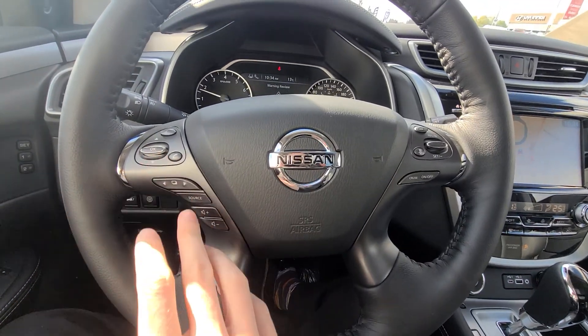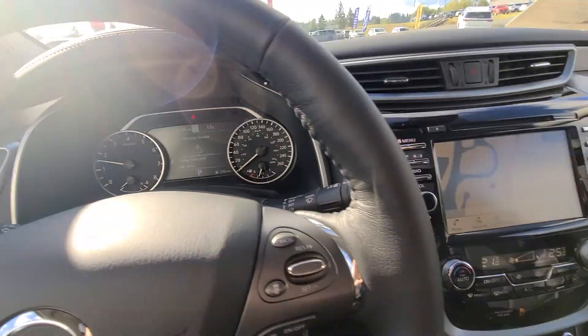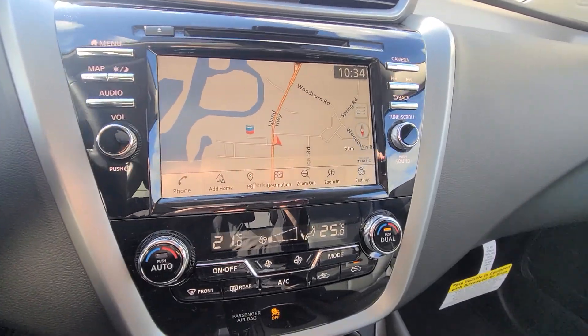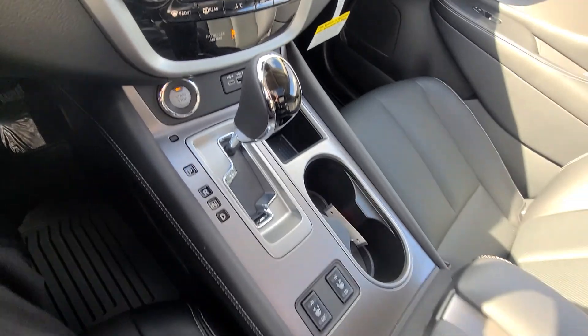We've got our Bluetooth volume controls on the steering wheel. We've still got that same screen in front — it still comes with map and navigation, dual climate control, and remote start. It's got the whole nine yards in it and it's really, really nice.